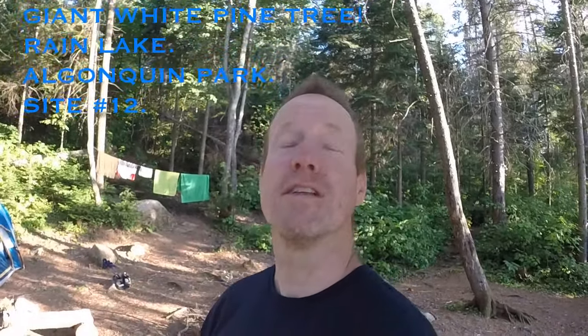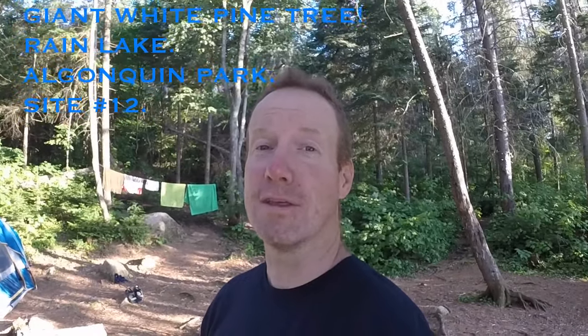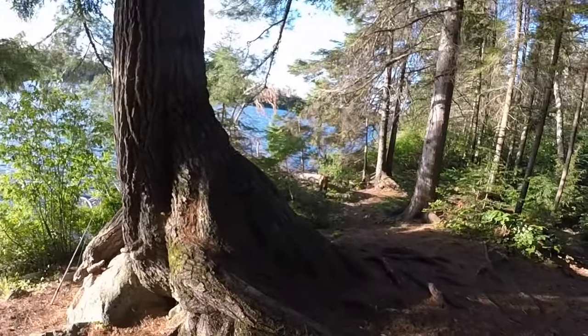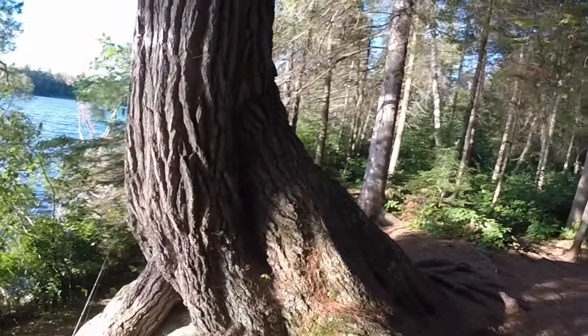Hey everybody, I just finished an epic squirt gun battle with little man and I just want to show everybody what I believe is the epic highlight of this site. There's the sunsets and everything, and it's centrally located, but really it's this massive white pine.